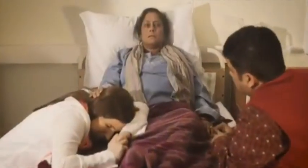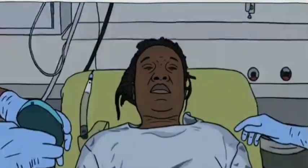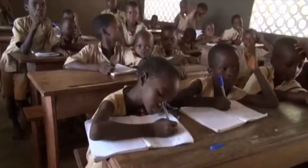High blood sugar means high risk — for more than 400 million people with diabetes, diabetes can lead to heart attacks, stroke, blindness, kidney failure, and amputation. More than ever, children are also at risk.